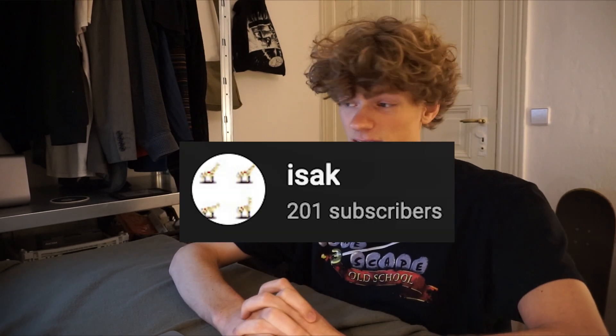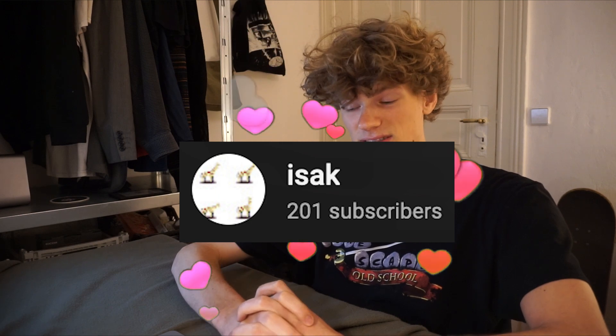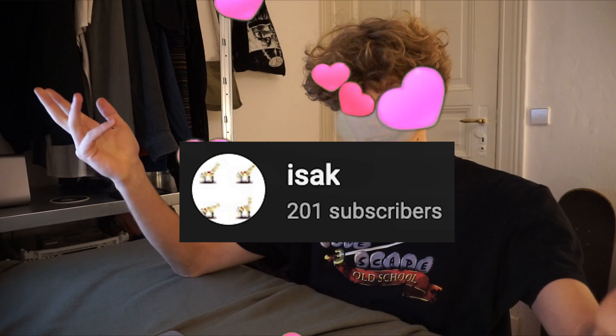Hello everybody! Today I'm going to be showing you my hand-drawn iOS app, so yeah stick around for this cool video. Before I get started I want to say a quick thanks to all of my new subscribers — we just hit 200 subs, so I think this is going to be very fun.